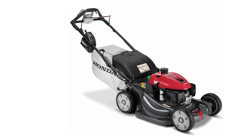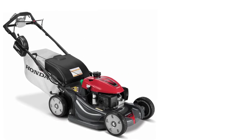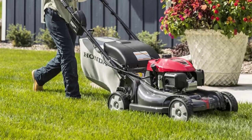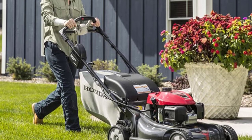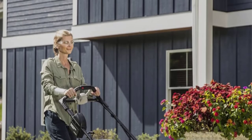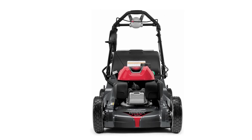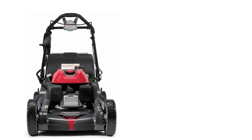Unlike most lawnmowers, this one has a setting that allows you to use it to shred leaves for bagging or mulching. You can also bag or mulch your grass clippings — the twin blades create a very fine mulch. However, there is no side discharge; instead, it has a rear discharge option. It's very easy to switch between clipping functions.